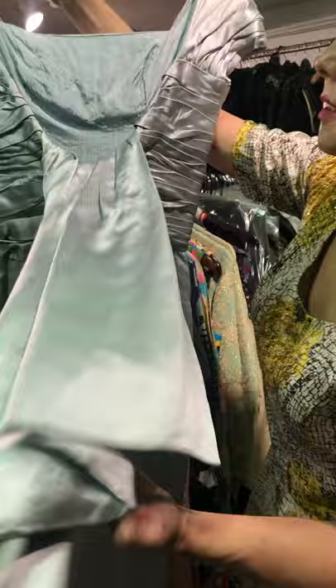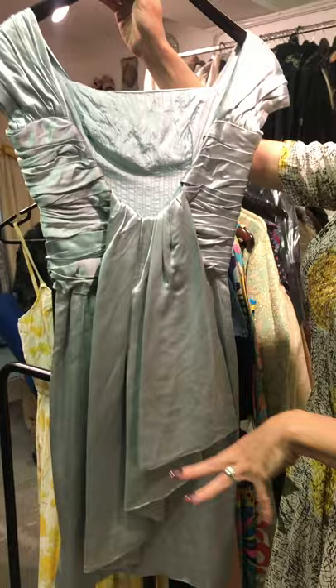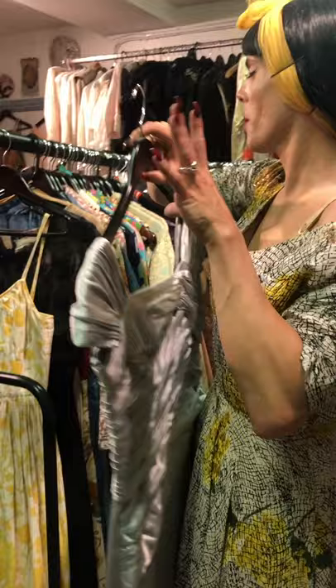Less fabric in the skirt doesn't mean we can't still have beautiful details. We've still got this gorgeous little swatch at the back, which is quite common in a lot of 60s dresses — you'll see it in evening wear all the way down to the floor. 60s evening wear was really beautiful; we haven't got a huge amount of those dresses with us, but there are a couple at the end we'll get to.